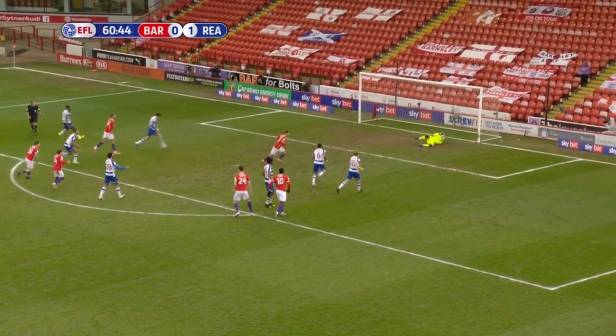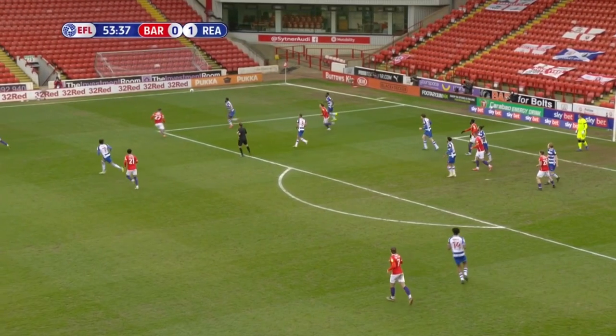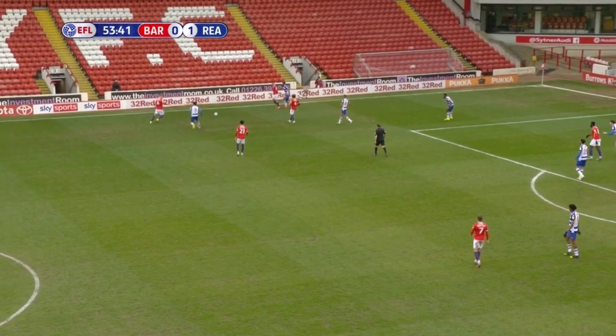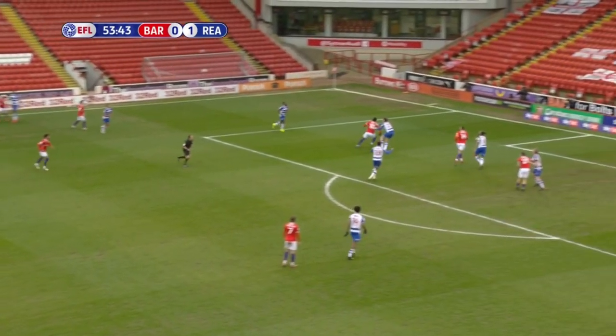You should not watch Barnsley games, but if you do, one interesting tactical wrinkle to look out for is the Barnsley Sky Ball — what it is, is they kick the ball as high in the air as they can.